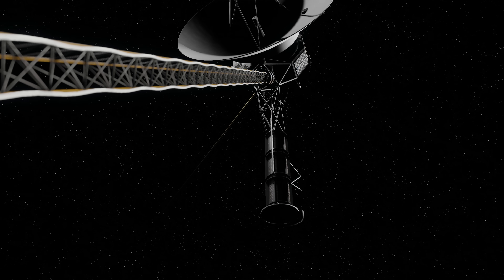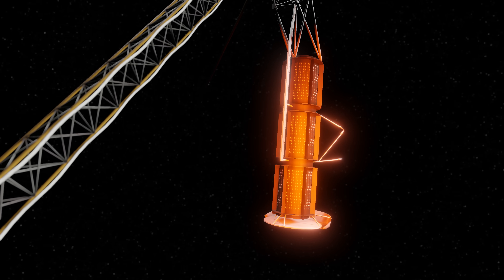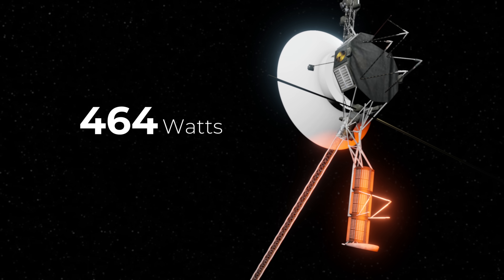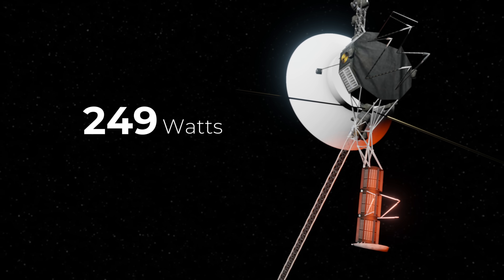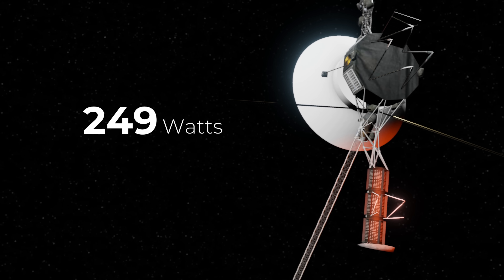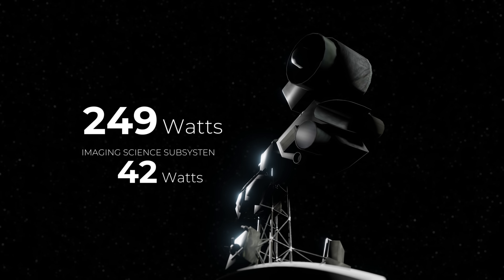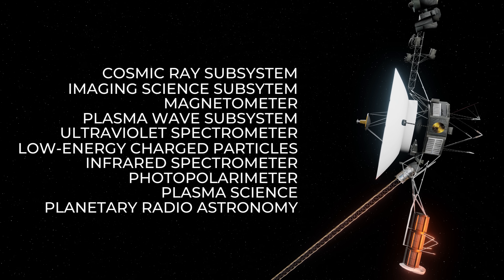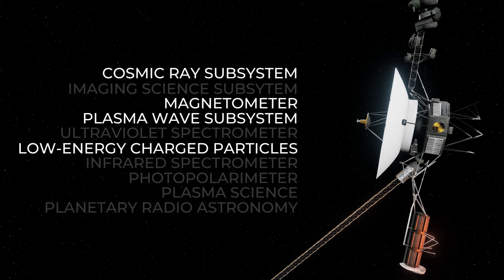Like many spacecraft, Voyager 1 is powered by an RTG, which takes the heat from a radioactive material and turns it into electricity. Every year, the power output decays by about 4 watts, and now Voyager 1 is only producing 57% of its initial power output. The camera system alone uses just over 40 watts of power. So, to buy the spacecraft more time, the team began shutting down various instruments onboard Voyager to reduce its power consumption.